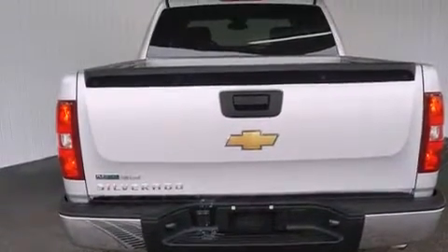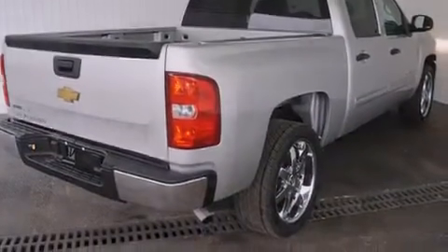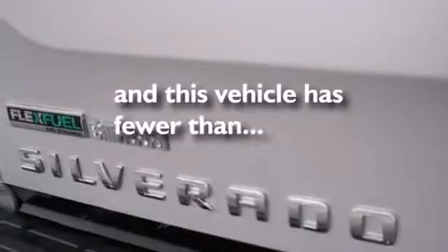Additional features include rear seat child-proof door locks, air conditioning, a folding second row, and cruise control. This vehicle has less than 66,000 miles.